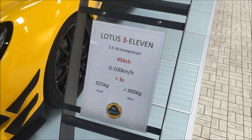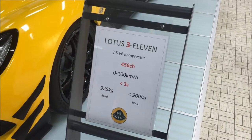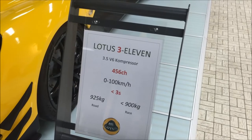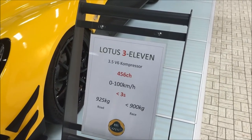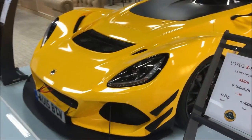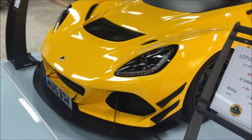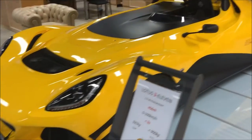There are basically two versions of the 311: a road version and a race version. This one is 456 horsepower, minus 3 seconds for 0 to 62 miles per hour. This one is registered in the UK, even though we are in Luxembourg today.